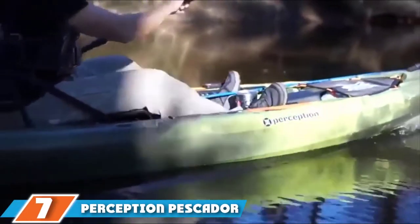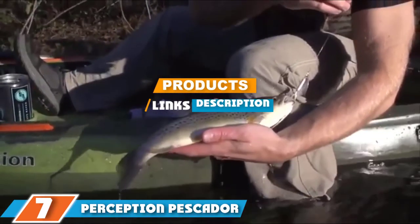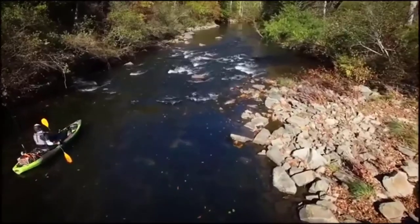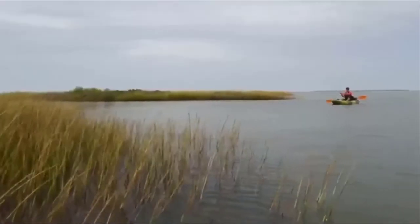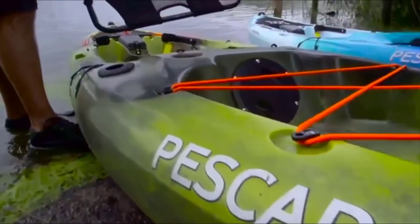At the 7th position of our list, we have the Perception Piscator Pro 12.0. If you are looking for a fishing kayak to get started on, this could be a good option. It's a sit-on-top vessel that allows for freedom of movement and easy exiting. It's 12 feet long, with carry handles at the bow and stern, but it's slightly heavier than some kayaks, weighing 64 pounds.